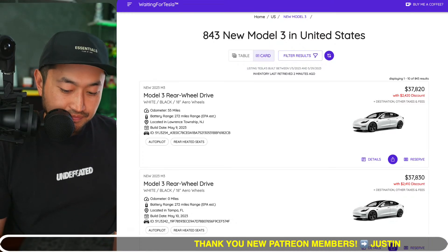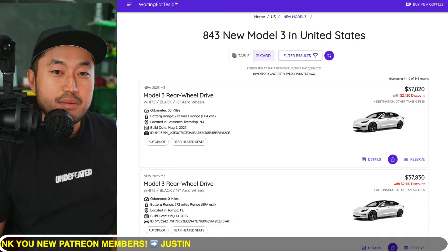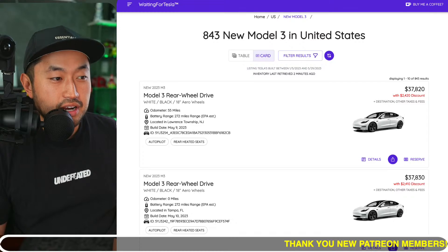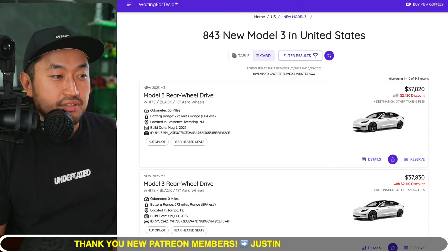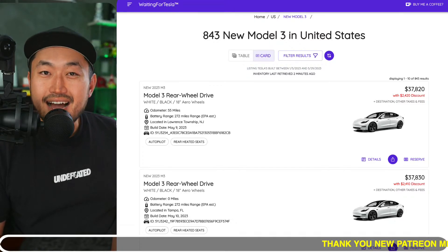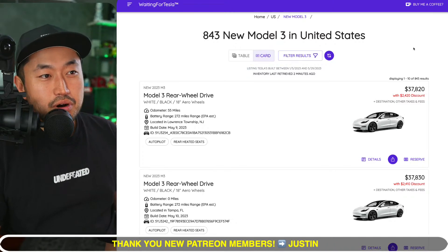Using that $37,820 minus $7,500 as the federal tax credit brings you down to a price of $30,320. Minus a $2,000 CVRP rebate for California — other states have even more: Maryland is $3,000, Colorado is even $5,000 — that gives you a purchase price of $28,320.